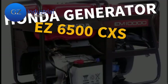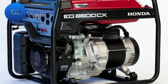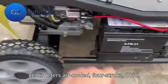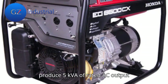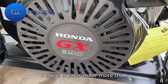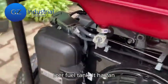Secondly, the Honda Generator EZ6500CXS. This is a durable and powerful generator that runs on a 389 cubic centimeters air-cooled, 4-stroke, OHV, single-cylinder engine. It can produce 5 kVA of rated AC output and 6.5 kVA of maximum AC output. It can run for more than 5.8 hours on a 15.5-liter fuel tank.